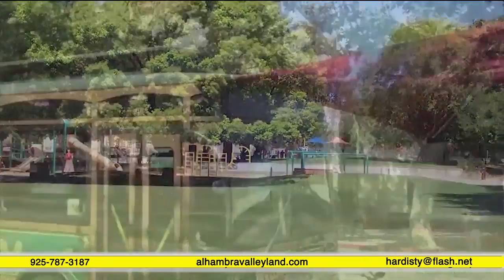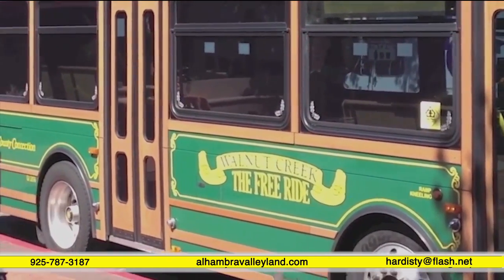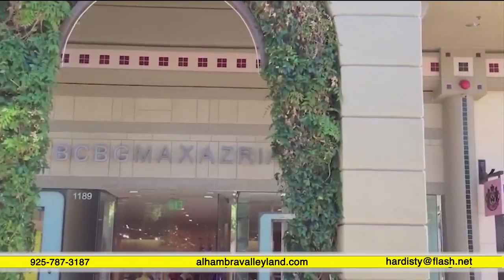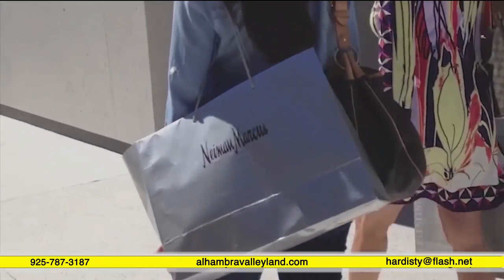If you're more interested in serious shopping, then just five minutes down the road is Walnut Creek with all the upscale names that you would expect. The atmosphere is classy, yet friendly, and you can finish up your day with some fine dining.